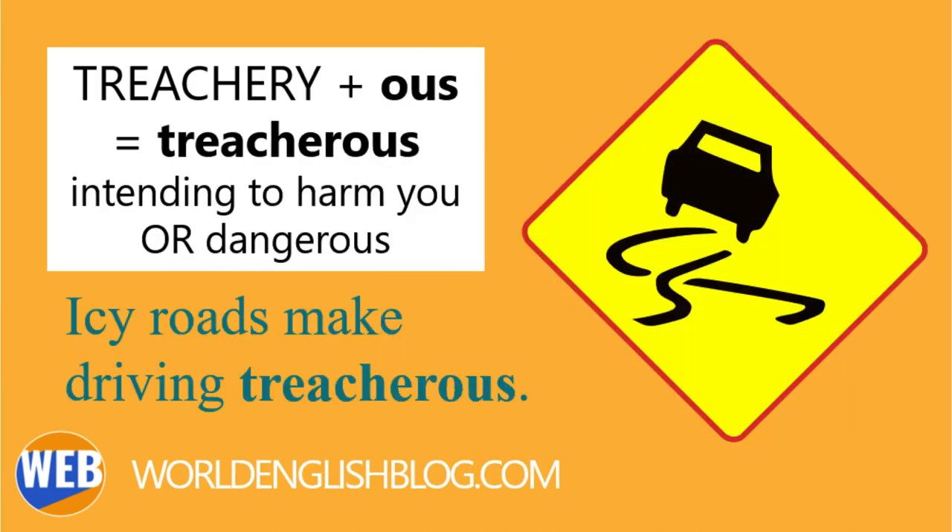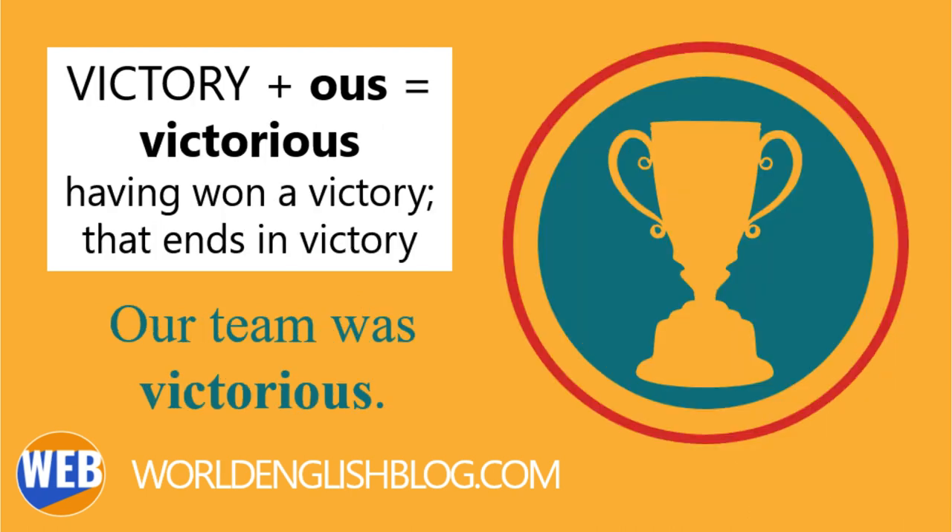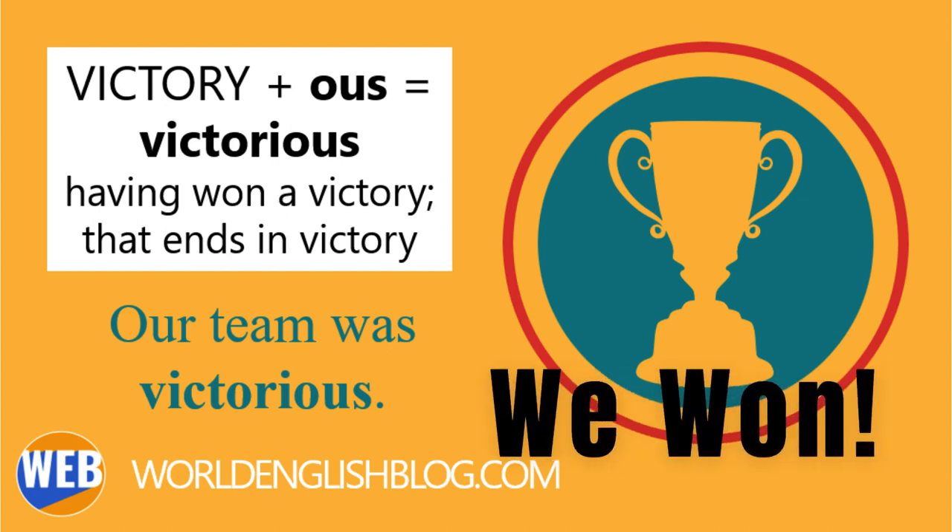Treacherous, from the noun treachery: that cannot be trusted, intending to harm you, or dangerous especially when seeming safe. Icy roads make driving treacherous. Victorious, from the noun victory: having won a victory, that ends in victory. Our team was victorious.